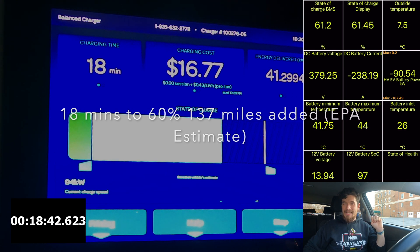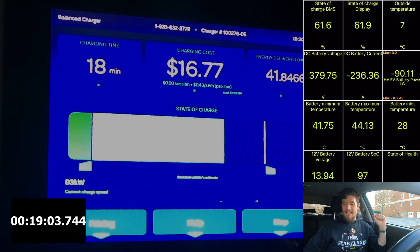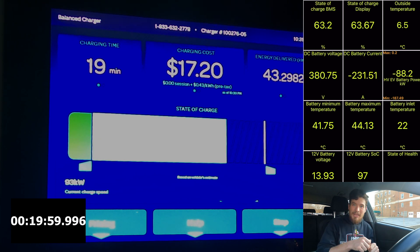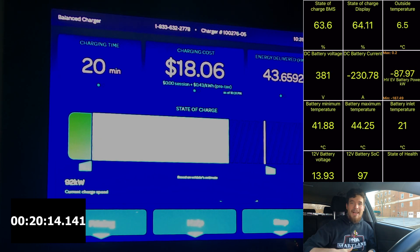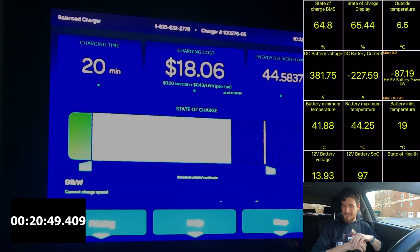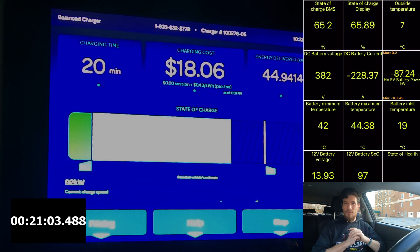Here we've got 18 minutes to 60%, with 137 miles added based on the EPA estimate. I would probably not charge over 60% on a road trip because 18 minutes is enough to plug in, go do something, come back and then leave. It really makes the ID4 a viable road tripper.